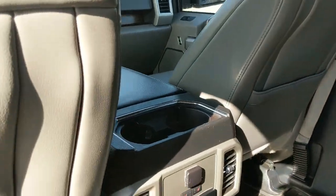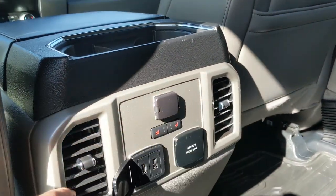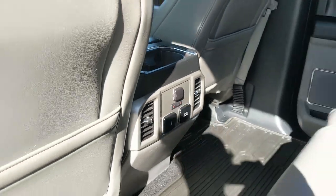You also have two more cup holders in the middle, along with a 12-volt outlet, two USB ports, a 110-volt power outlet, and heated rear outboard seats.